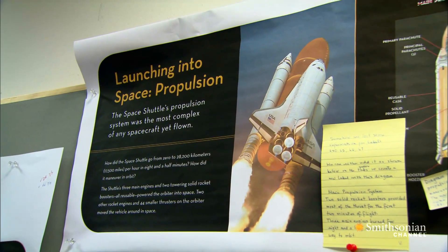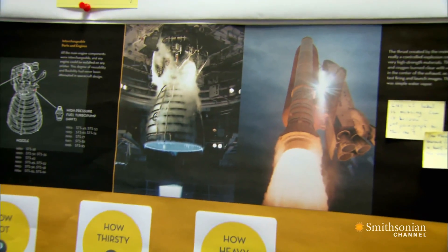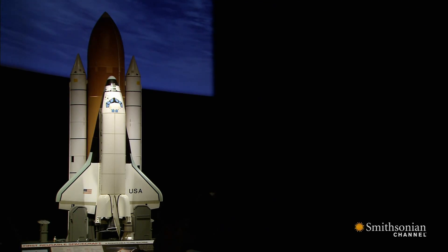Through this design process, the shuttle became a reusable winged spacecraft with two reusable booster rockets. Only the large central fuel tank would be discarded.